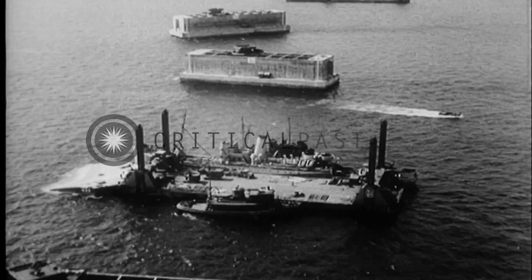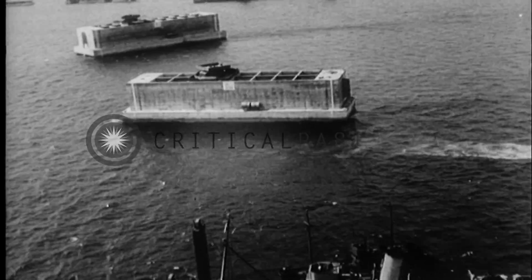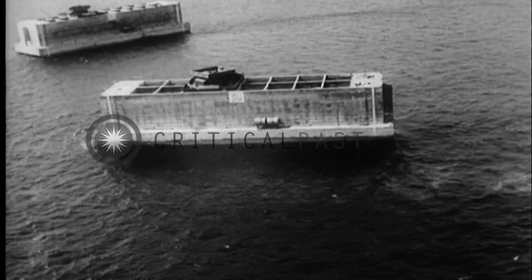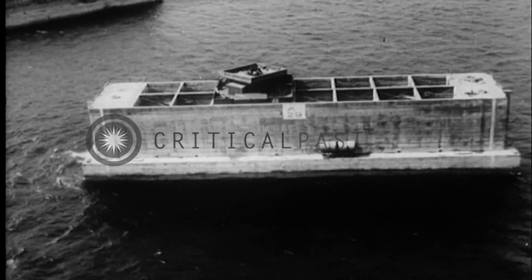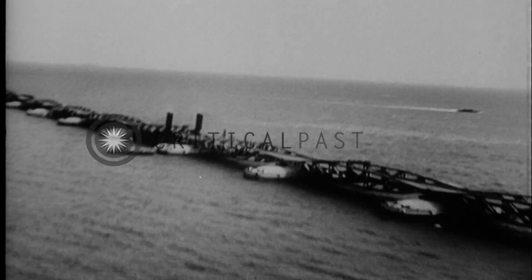This device is a Lobnitz pier. These 480-foot bridge sections are called whales. When the whales are assembled, they form a continuous bridge, like this practice assembly put together by the Seabees at the Isle of Wight.